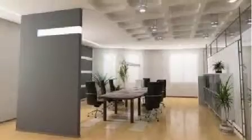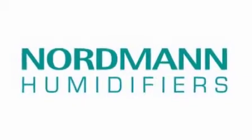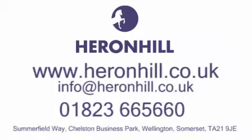Thanks to their small dimensions, these humidifiers fit into any room. For further information, please visit www.heronhill.co.uk.